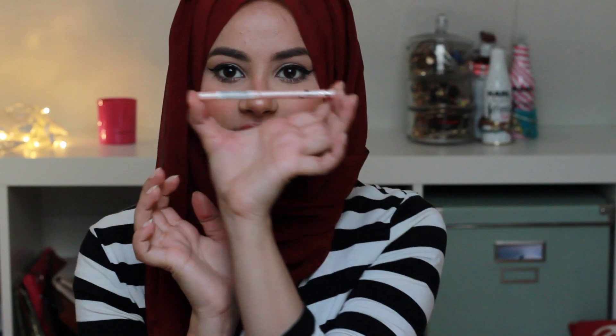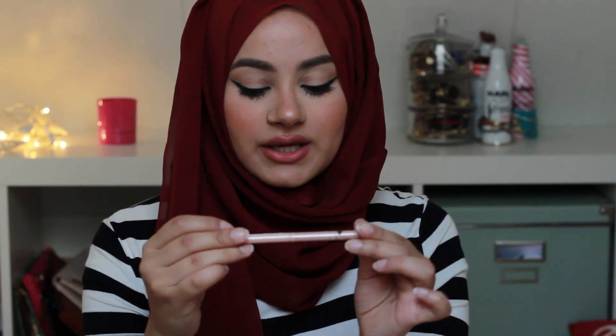I want to recommend this to anyone who has a Catrice in their country. This is the Catrice Made to Stay — it's a nude eye pencil that you apply in your waterline. I love this one, it's amazing, and it's only two or three euros, so it's definitely worth the price.